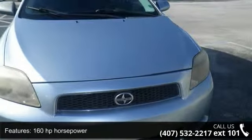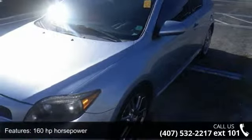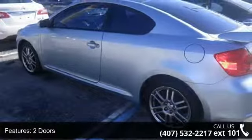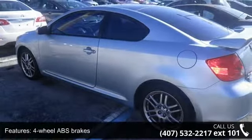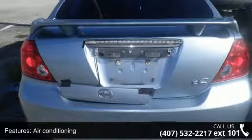This vehicle's top features include 160 horsepower, 2 doors, 4-wheel ABS brakes, air conditioning, audio controls on steering wheel, automatic transmission, clock, in-dash, cruise control, external temperature display, and front-wheel drive.